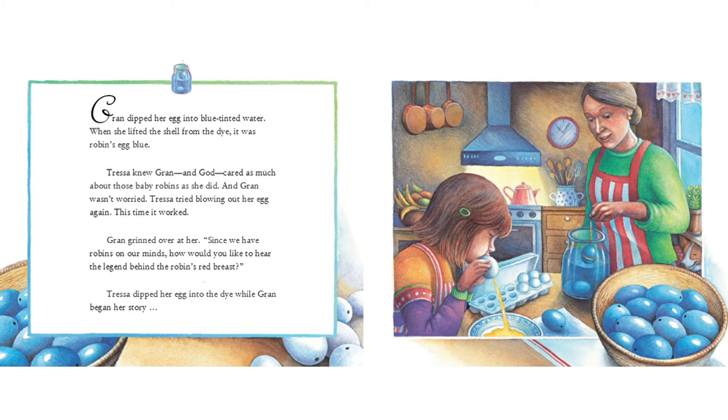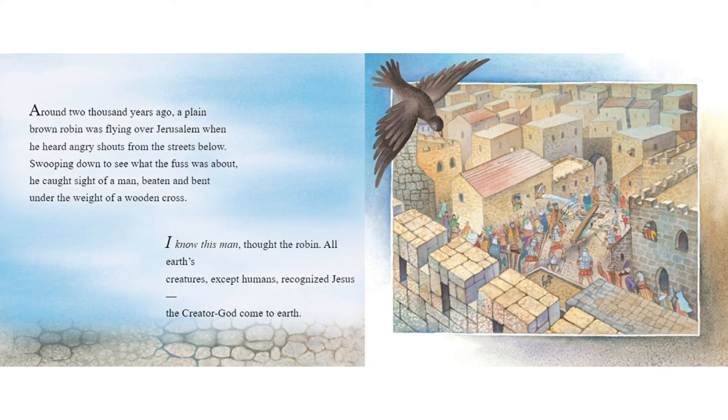"Since we have robins on our minds, how would you like to hear the legend behind the robin's red breast?" Tressa dipped her egg into the dye while Gran began her story. Around 2,000 years ago, a plain brown robin was flying over Jerusalem when he heard angry shouts from the streets below. Swooping down to see what the fuss was about, he caught sight of a man, beaten and bent under the weight of a wooden cross. "I know this man," thought the robin. All earth's creatures, except humans, recognized Jesus, the creator God, come to earth.